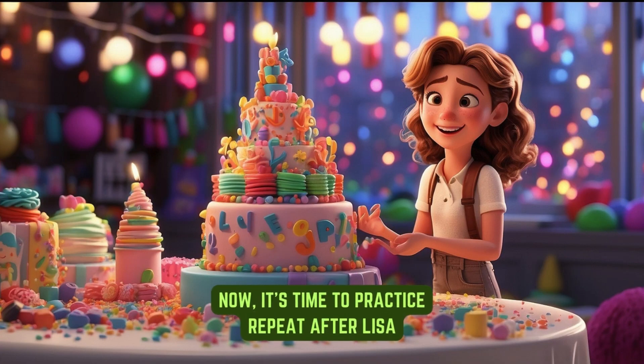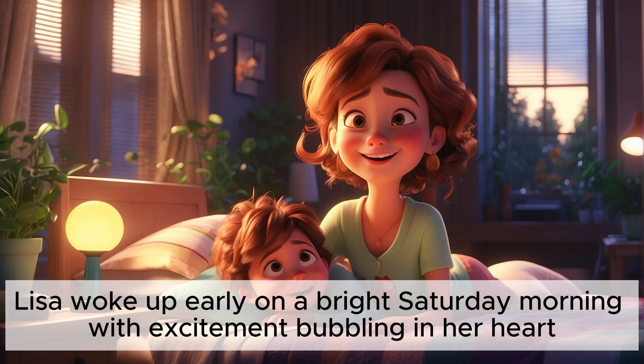Now it's time to practice. Repeat after: Lisa woke up early on a bright Saturday morning, with excitement bubbling in her heart. Lisa woke up early on a bright Saturday morning, with excitement bubbling in her heart.